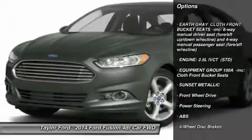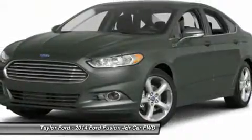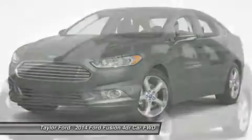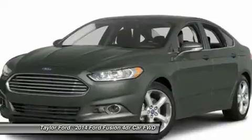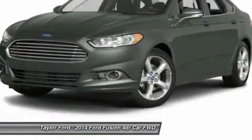Anti-lock braking system, traction control, stability control, steering wheel audio controls, air conditioning, power steering, adjustable steering wheel, cruise control, keyless entry, four-wheel disc brakes. Come take a test drive today.